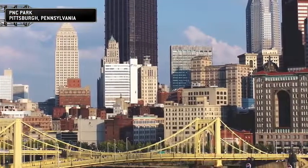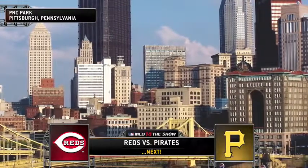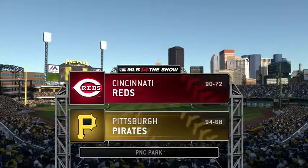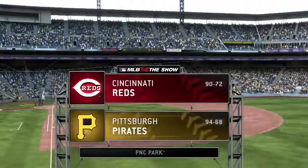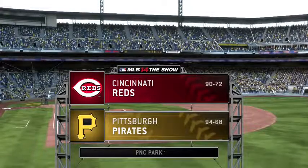Looking out over the Roberto Clemente Bridge into downtown Pittsburgh, from the north shore of the Allegheny River, there's a beautiful look at PNC Park in Pittsburgh. Tonight in high definition, it's an exhibition matchup between the Cincinnati Reds and the Pittsburgh Pirates.